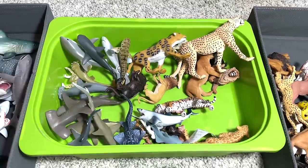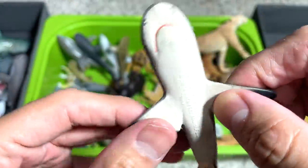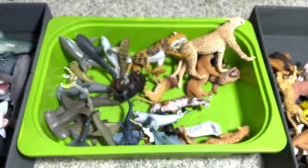Let's look at more sharks because we have more left. This is a blacktip reef shark — a 2012 figure. Looks really nice.